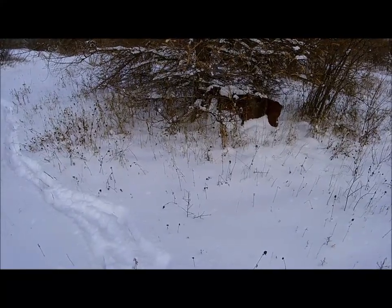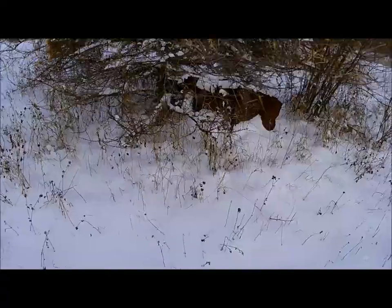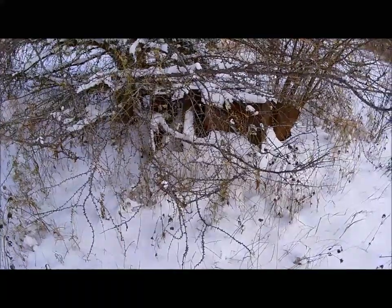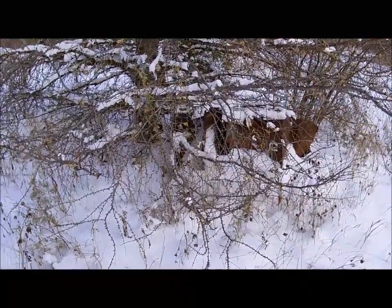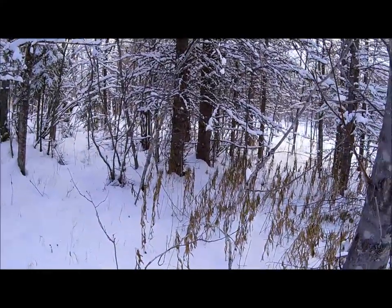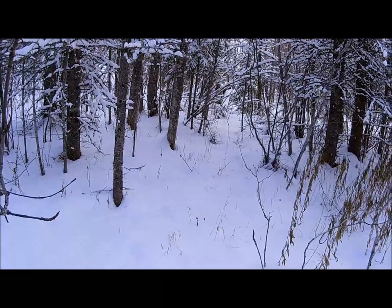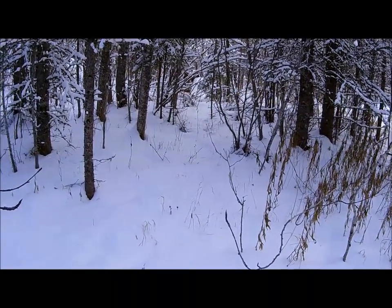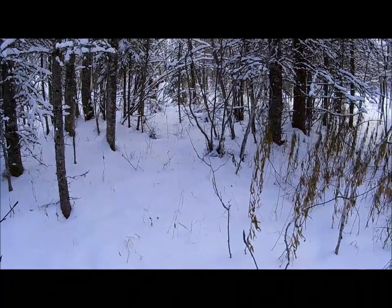It doesn't look much like a resource at the moment, but when you're desperate, it's material — it can be bent and twisted and made into something useful. When you have nothing, anything is better. There's a bit of a sheltered area here. It's certainly thick enough in here. The wind is coming from the north, which is actually behind where we're looking.